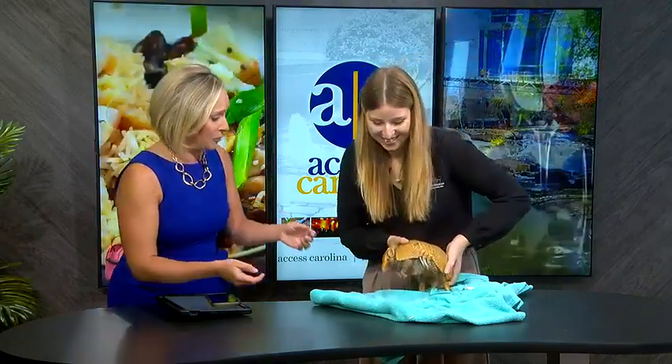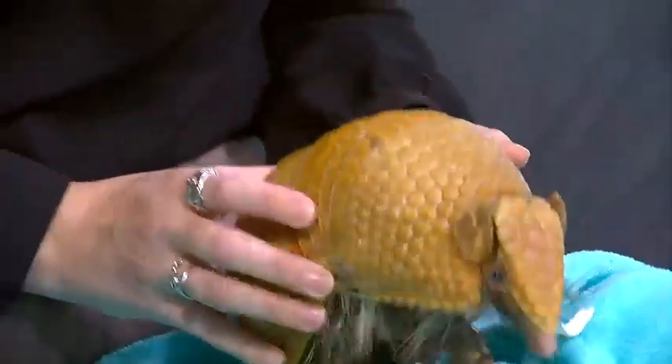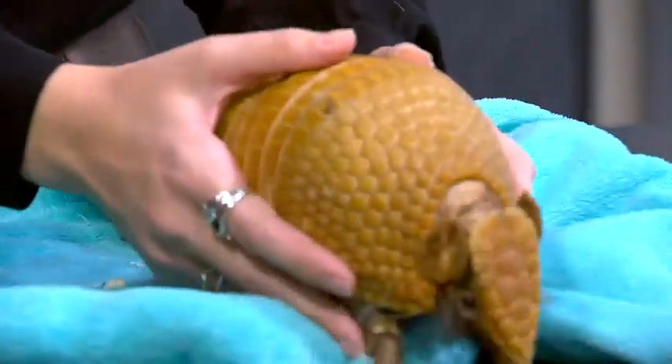We're back on Access Carolina. The Greenville Zoo has a brand new education ambassador and we're thrilled to introduce him right now. This is Coco, the three-banded armadillo, here along with Maxine Van Damme from the Greenville Zoo. Everybody is so fascinated by this animal. Thank you for bringing him. Coco's pretty new to the zoo so we're excited to have the upstate meet him.